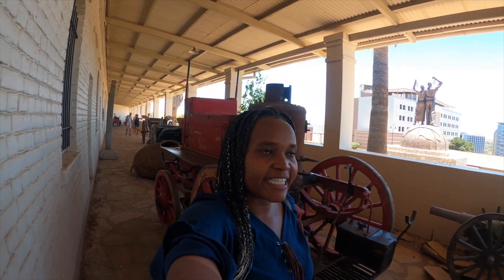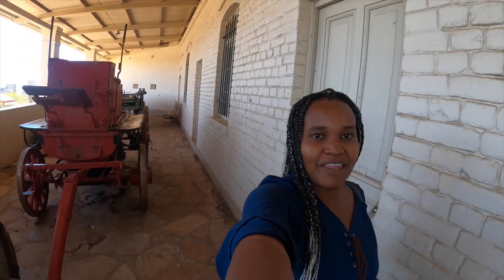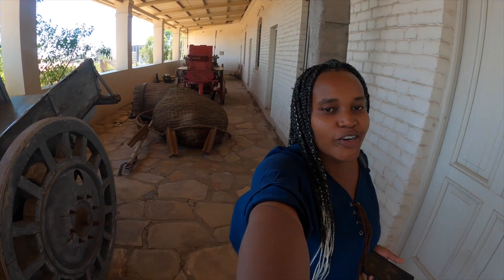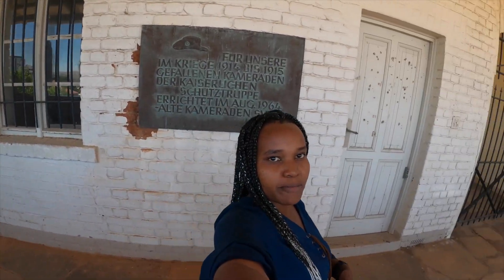Here we have the Alte Feste fort, which was built around 1890 and is probably one of the oldest buildings in Windhoek — built just after someone decided to shift their headquarters here. It's 130 years old now. Some of these carriages on display were probably used back then before cars. There's an inscription behind me which I'm pretty sure is in German and I can't read it. It's one of the other landmarks in Windhoek, but it's closed — probably open on weekdays.